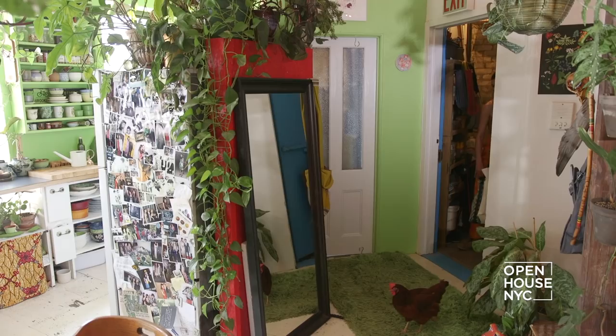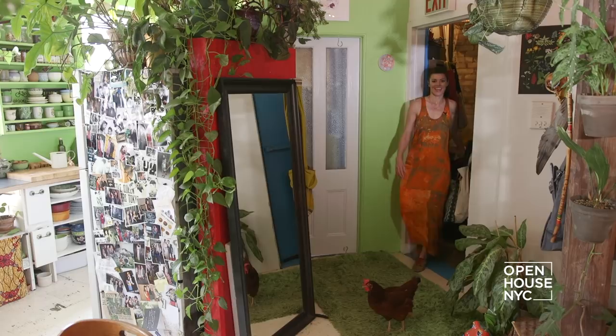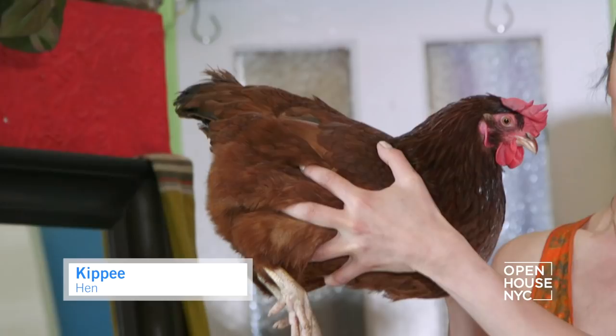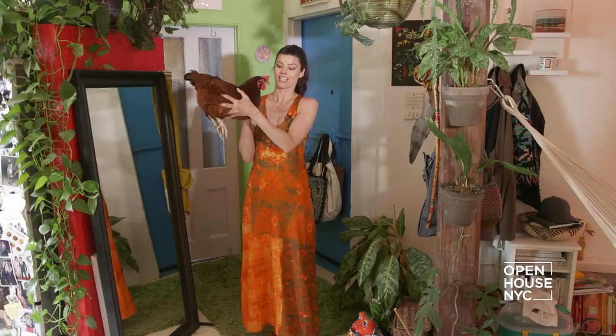Welcome to my home. You might be hearing my little foster hen, Kippy. I started living with her 11 months ago after I found her as an orphan, and she is a wonderful roommate. Plus she gives me fresh eggs.